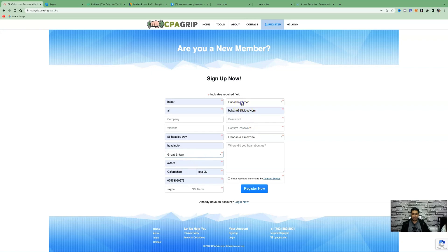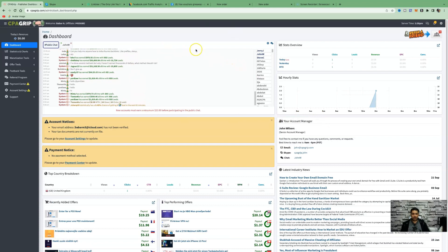Create a password, leave publisher type as email, choose your time zone, and for 'where did you hear about us' you can put 'YouTube video.' Accept the terms and conditions and click Register Now. This will bring you to a brand new dashboard where you'll see all your statistics on the right-hand panel.